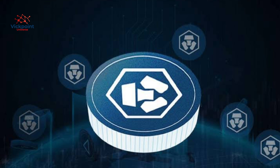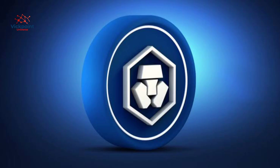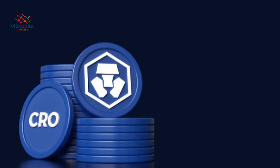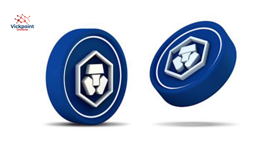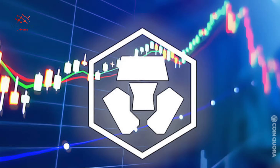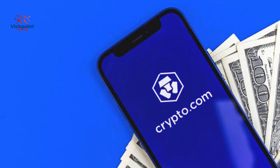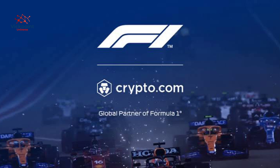At the time of recording, CRO is currently trading at about 7 cents. You need about $700 in order to buy 10,000 coins of CRO. If CRO hits back to $1, you'll already be making about $10,000.